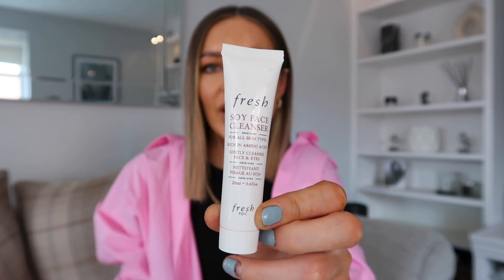Next up while we're on skincare — a cleanser I've really been liking. This is from Fresh and it's the Soy Face Cleanser. I've been really enjoying this. You'll know I really love the La Roche-Posay cleanser — it's my holy grail. However, I've seen really good reviews about this one so I gave it a go, and I really love it. It's not better than the La Roche-Posay but it's definitely no worse — they're on par. It's for all skin types, which is brilliant.